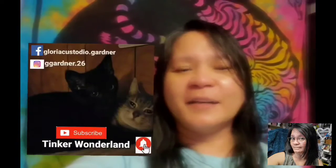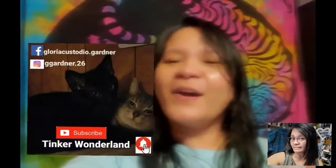Thank you guys for watching. Have a good day and a good night. You can also follow me on Facebook at Gloria Custodio That Gardner, and on Instagram at Chi Gardner That 26. Don't forget to subscribe to this channel, Tinker Wonderland, and click the bell button so you won't miss any of our videos. Always remember, every day is a blessing — start your day with a smile. God bless everyone. Thank you all for your love and support since day one. I'll see you on the next vlog.